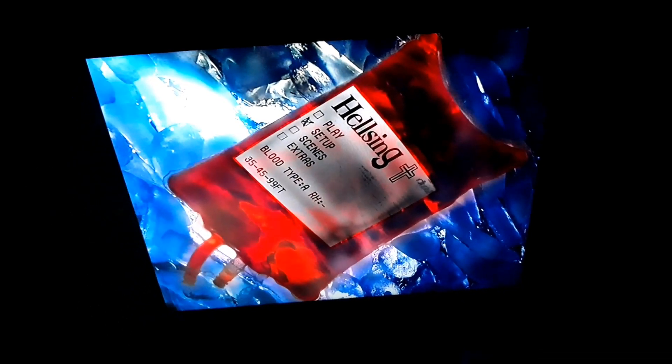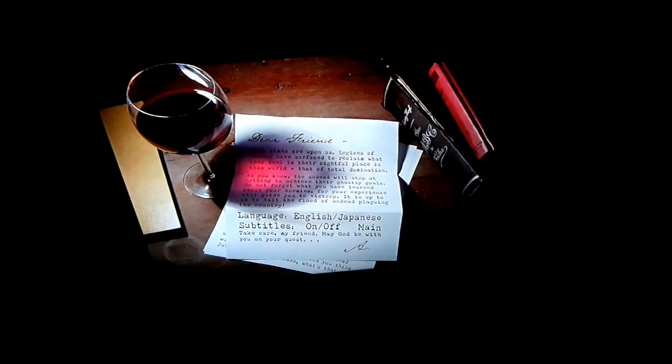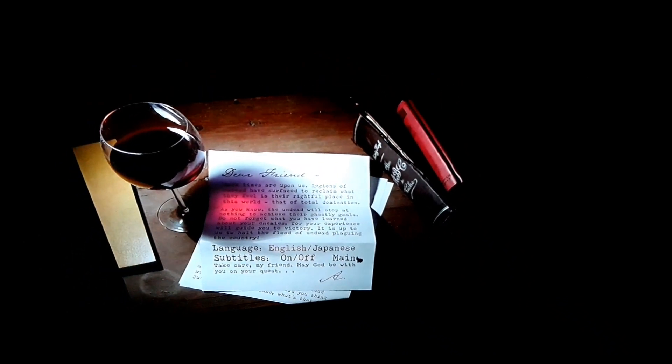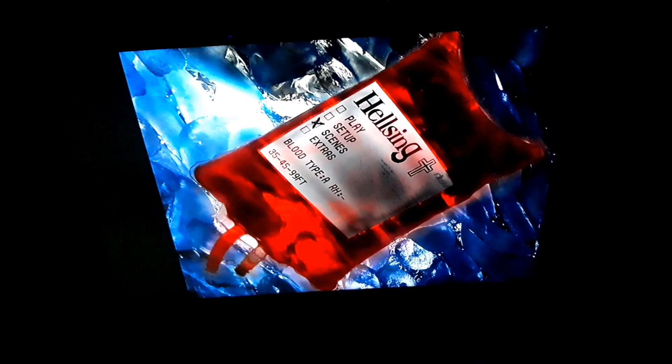Here's the DVD menu. Let's go to the setup. Ooh, there's the blood. Languages are English and Japanese. If you want to watch it in English, you don't need subtitles. If you want to watch it in Japanese dub, you can watch it with English subtitles. Let's go to Scene Selections — there's only three episodes on there. This only has three episodes on the first volume.